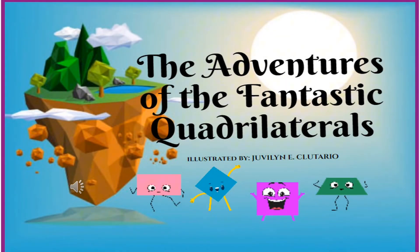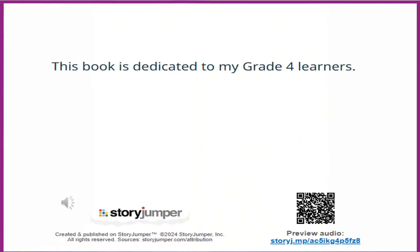The Adventures of the Fantastic Quadrilaterals. This book is dedicated to my grade 4 learners.